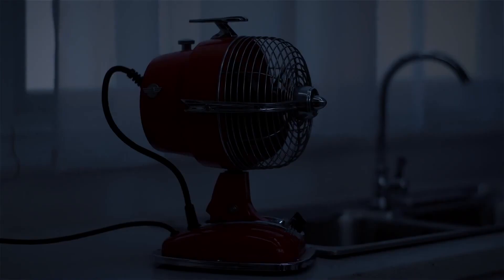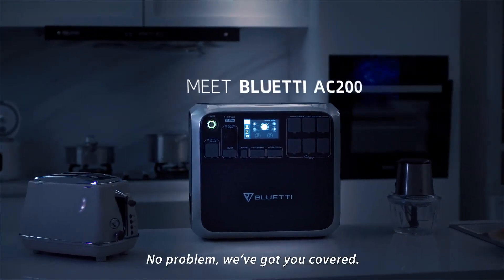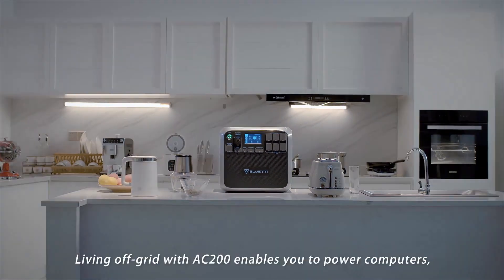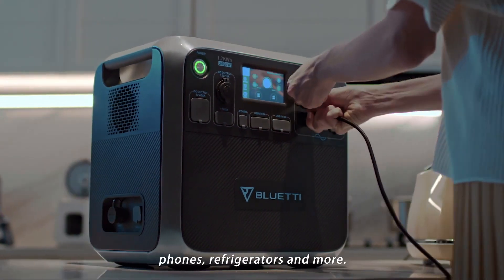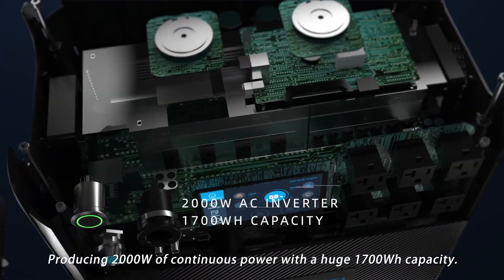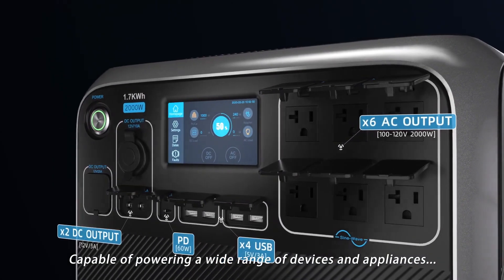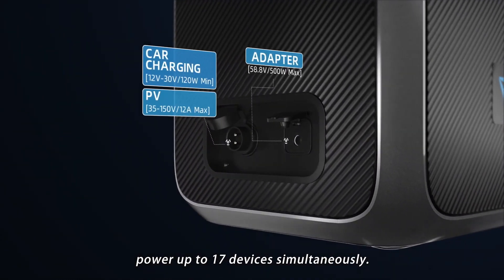What should you do — waiting forever for the power to come back on? No problem, we've got you covered. Prepare yourself for unexpected emergencies and stay connected and safe during unforeseen circumstances. Living off-grid with AC200 enables you to power computers, phones, refrigerators, and more — producing 2,000 watts of continuous power with a huge 1,700 watt-hour capacity, with multiple port options allowing you to power up to 17 devices simultaneously.